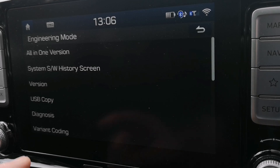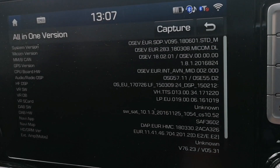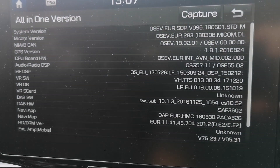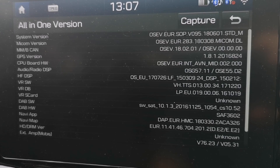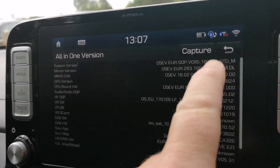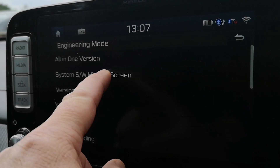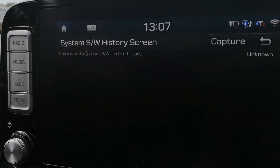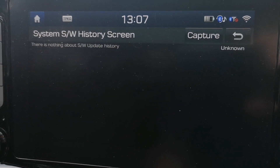Hi everyone, welcome back. I just wanted to show you today how to enter engineering mode in the car. It's not really for customers — it's for the factory or for the dealerships. It's a secret menu system that's there for professionals to do the tinkering with the car that we are not able to do. I like the one version display and the history log of software updates, so that's of interest to me.